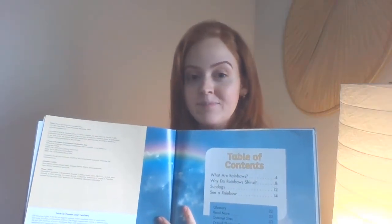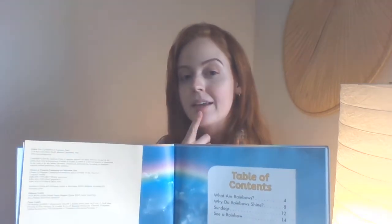Rainbows by Martha Rusted. I see a table of contents. What do you think that might mean? Is this book going to be nonfiction — real — or fiction — fake? Shout it out at the screen right now. What do you think? I think you got it.